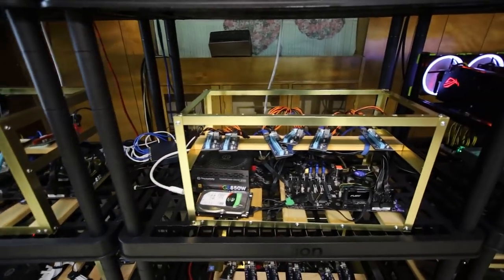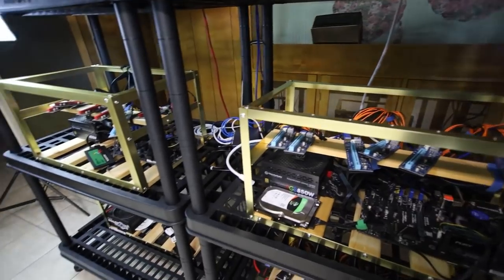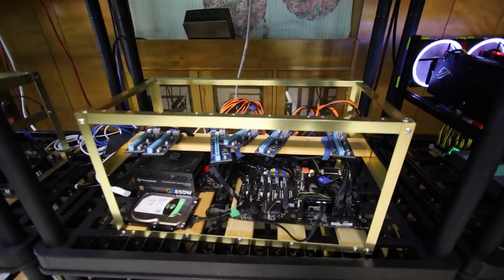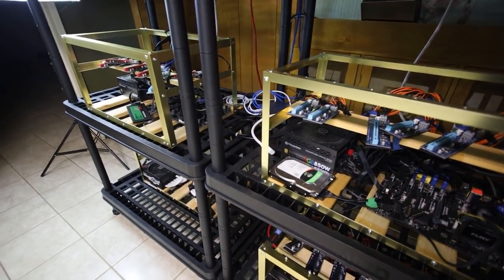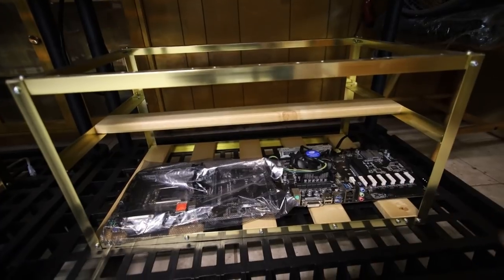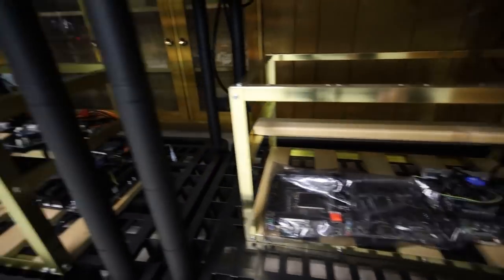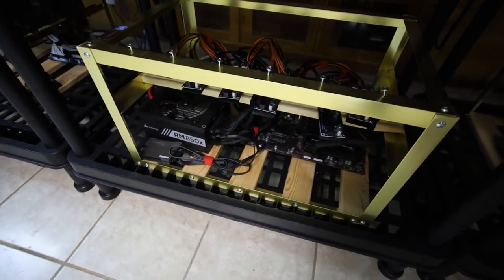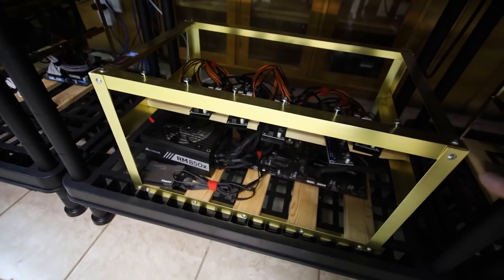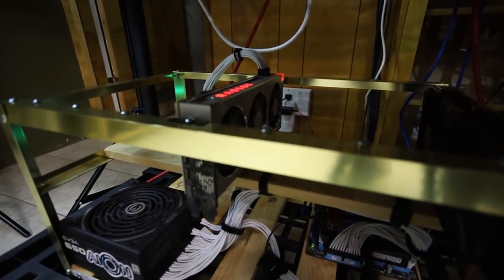Where my 1060s used to be, those shelves are now empty. I'm hoping to fill them with 1660s, 1660 Ti's, 1660 Supers, or maybe RTX 2060 Supers or 2070 Supers — whatever deal I can find. The bottom rows also have empty frames where I used to have 1060s, plus a couple extra motherboards for future GPU rigs.